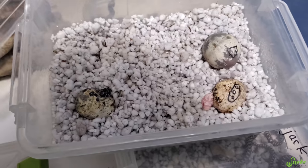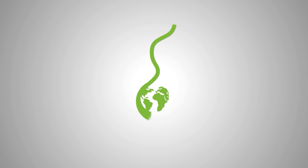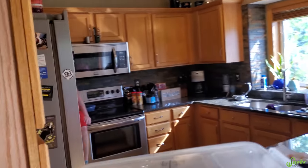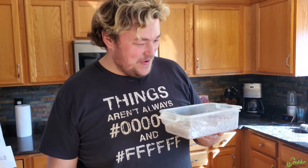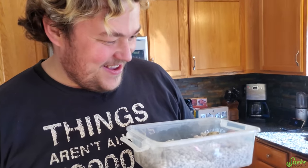Oh my gosh, that's a snow! You should look at these eggs - you see that? That's a snow! I had to remember what this clutch was. Hi, cutie! First snow we've ever produced.